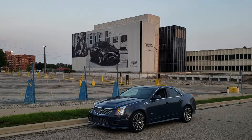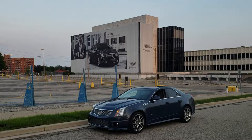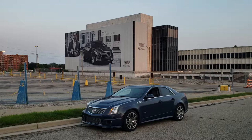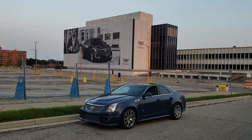Here we are in Lansing, Michigan, which is the state capital. This is the GM Lansing Grand River Assembly Plant, where they build the CTS and the ATS, and of course the CTSV, almost 10 years ago. So they're going to end CTS and ATS production, and that's going to be replaced with the CT5.